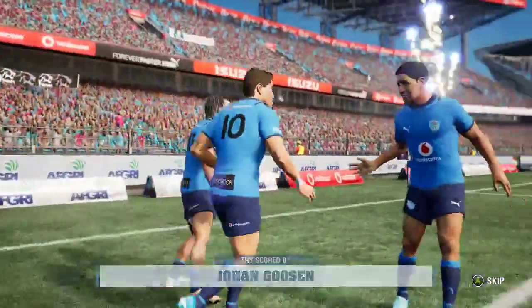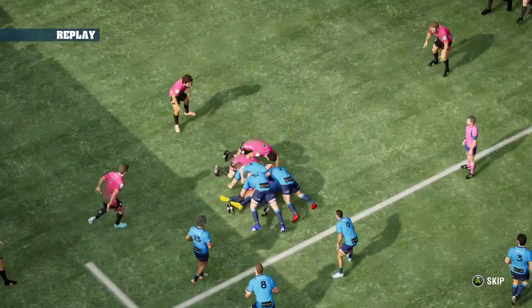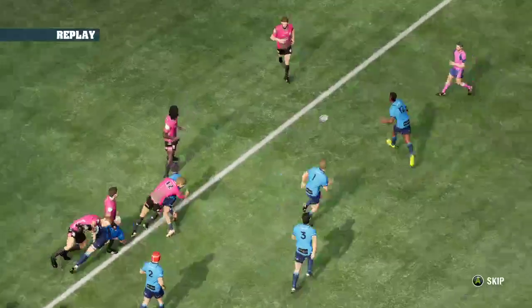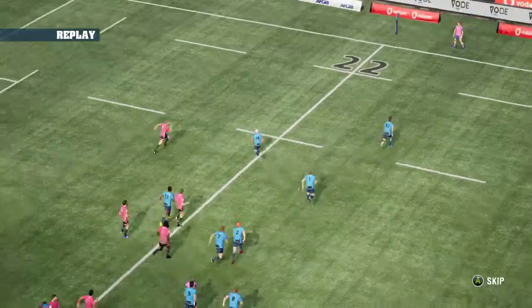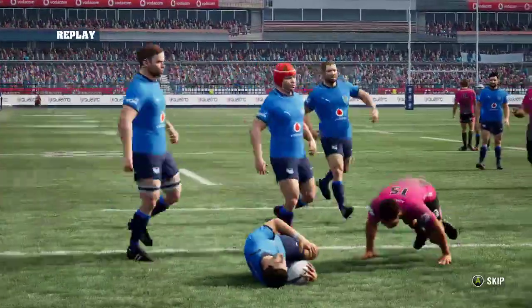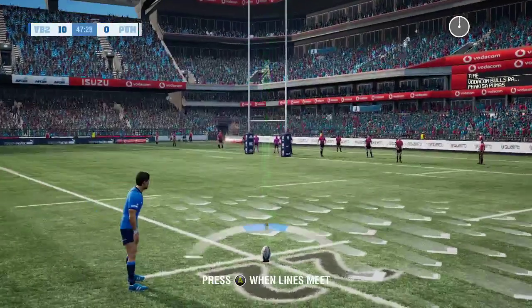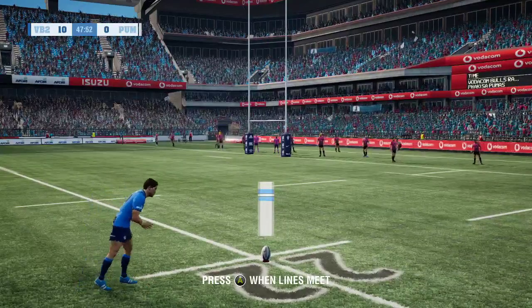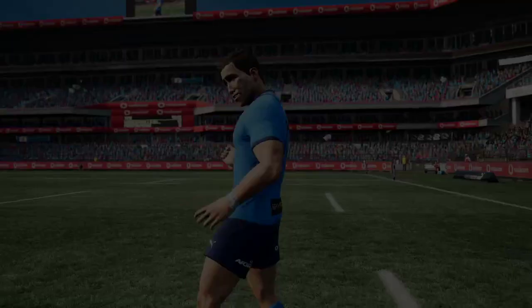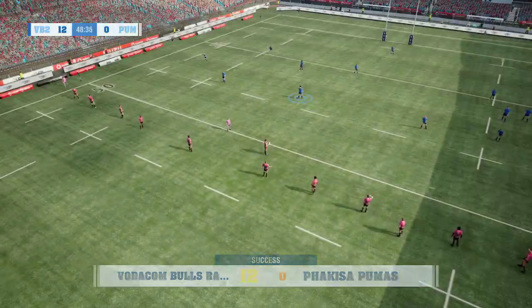Will the floodgates open up now for this Bulls side? Great continuity there from the Bulls, really just taking it to the Pumas. Great hands as well. Johan Gwissen with a little dummy — nearly fell for it and still had enough momentum to go over. He did miss his first conversion attempt, but this one looks like it's going to go straight through the middle. So 12 points to nil and it is the Bulls leading the Pumas.